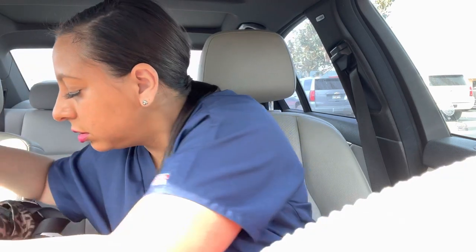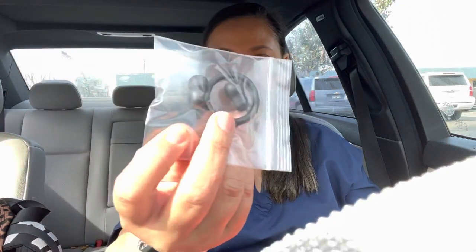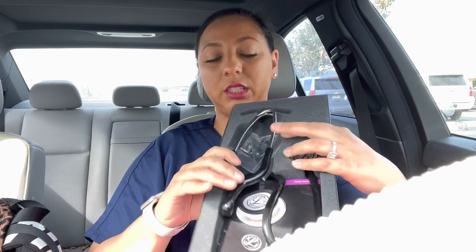We also got a few things today — we ended up getting our Littmann stethoscopes. They are all black and come with the ear pieces and an extra rubber for this part. She said we can buy more rubber if we want to change it, and we can also decorate the rubber part with rhinestones. I'm gonna Pinterest that and look it up because that sounds very nice.